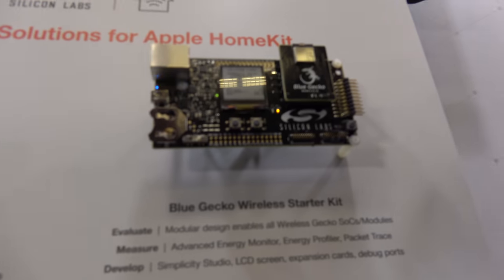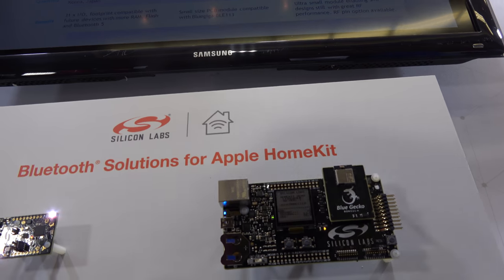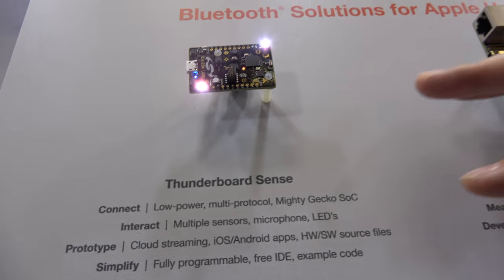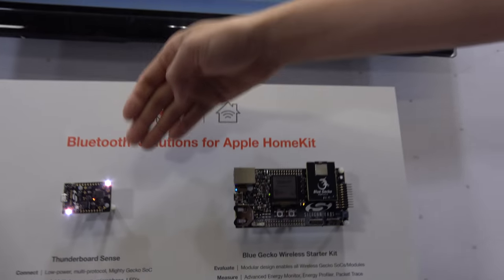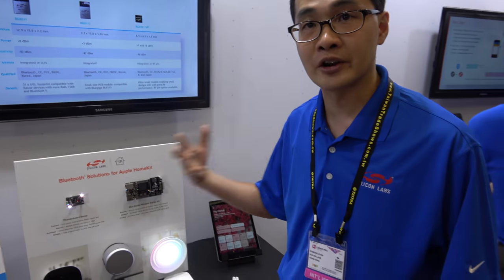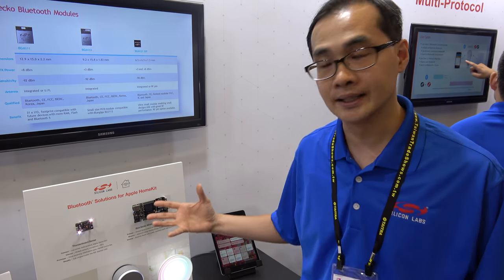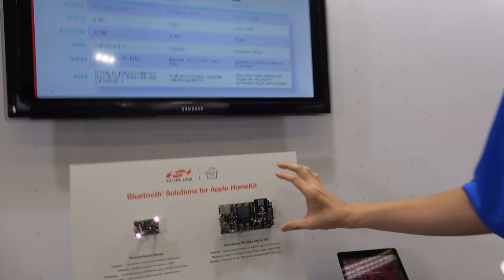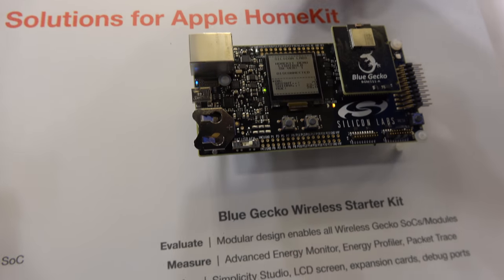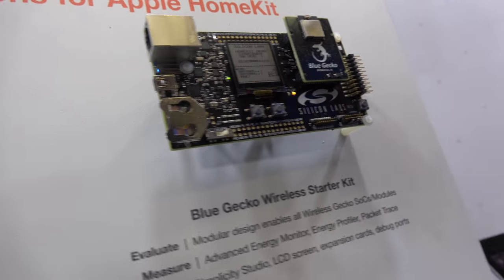These are basically our development boards — two different development boards. The small one on the left is a very complete sensor board with LEDs so that developers can make a very quick, easy demo to realize a product idea. The larger one is a more complete development board so the customer can do wiring and connect to different sensors for evaluation.